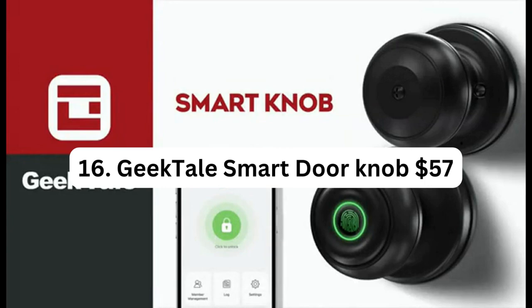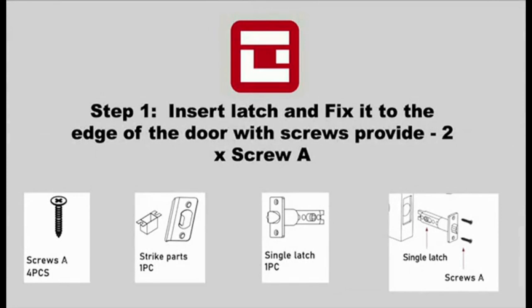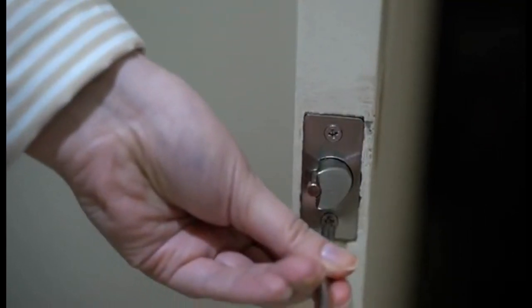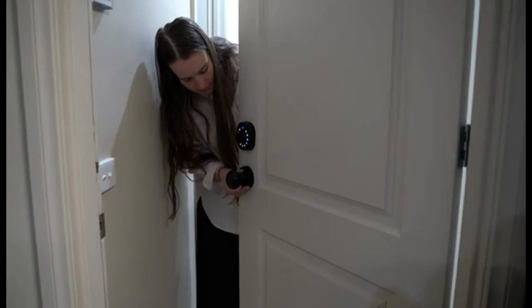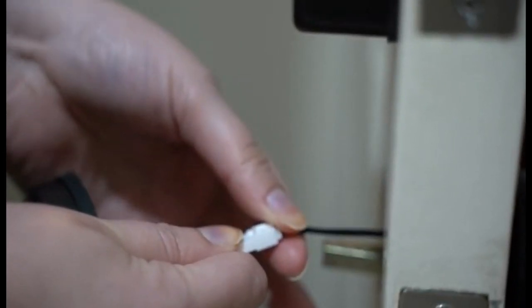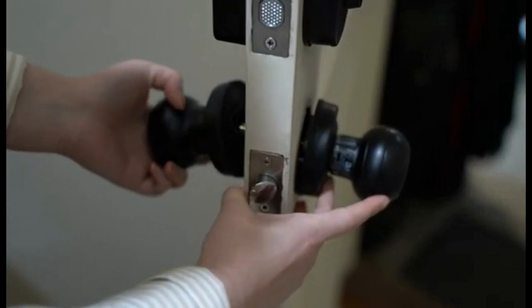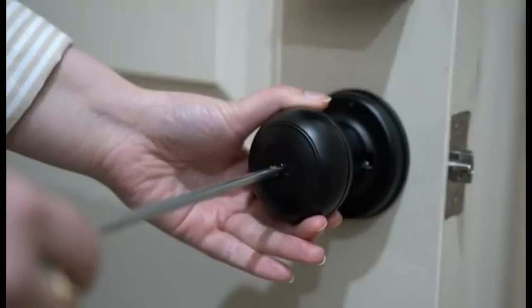Number 16: Detail Smart Door Knob. The Detail Smart Door Knob is an innovative and secure solution for upgrading the security of your home, office, or other room. This smart lock features a built-in fingerprint scanner, allowing you to unlock the door with just a touch of your finger. The biometric technology ensures accurate and reliable fingerprint recognition. With the accompanying app control, you can manage and monitor your door lock remotely. The app allows you to grant access to family members, friends, or employees, and receive notifications when the door is unlocked or locked.